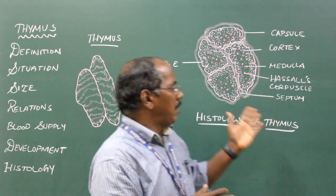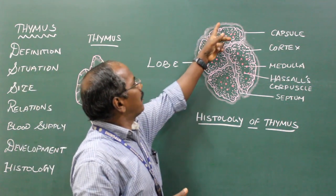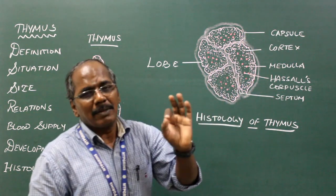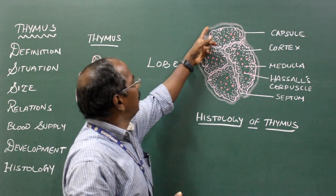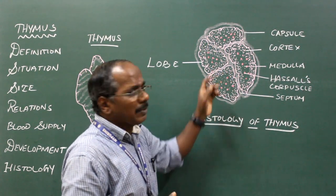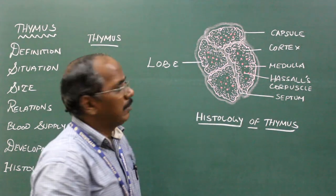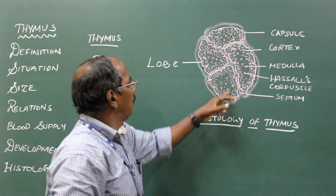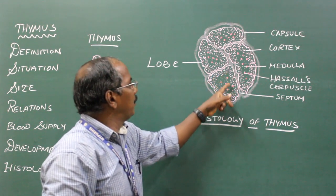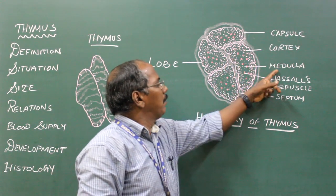Histology. The microscopic structure of the thymus shows an outer fibrous capsule. From the capsule, numerous septa pass into the gland, dividing it into a number of lobules. Each lobe has an outer cortex and an inner medulla.